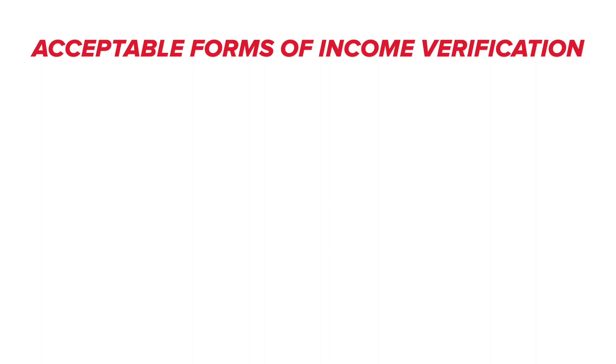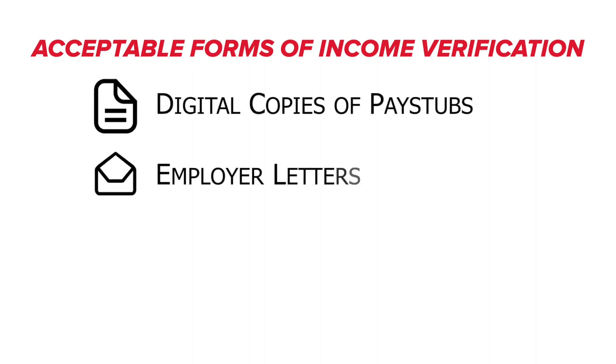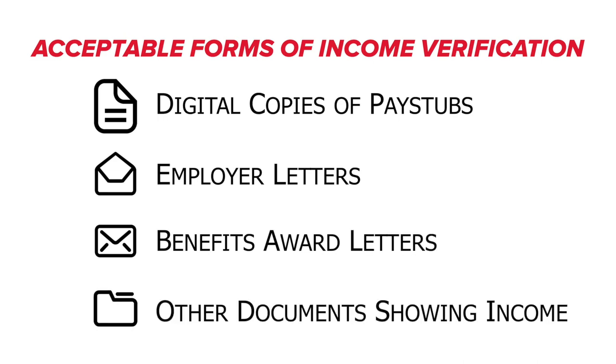Acceptable forms of income verification include digital copies of pay stubs, employer letters, benefits award letters, or other documents showing income.